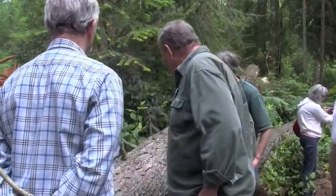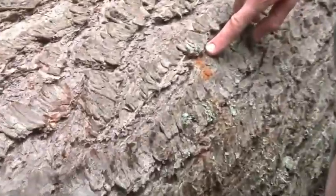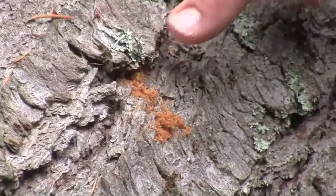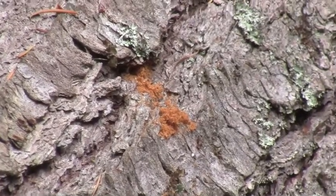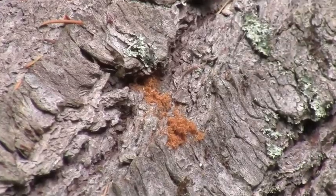All of these things right here are bark beetles that have already infested this tree. If we cut a ton of trees here, what we're going to do to the bark beetle population is send it sky high.